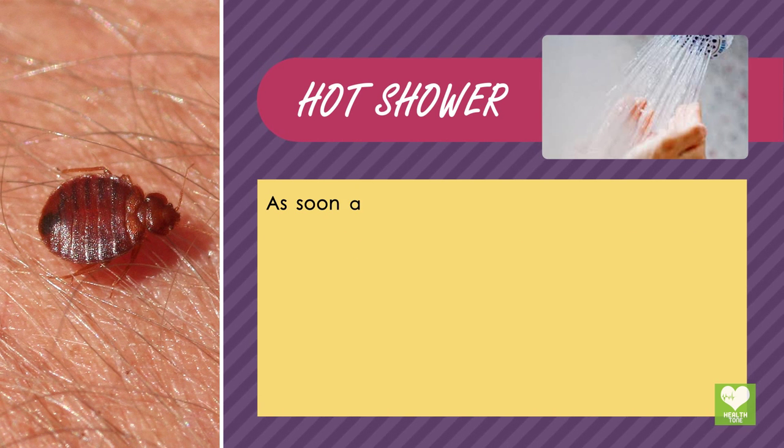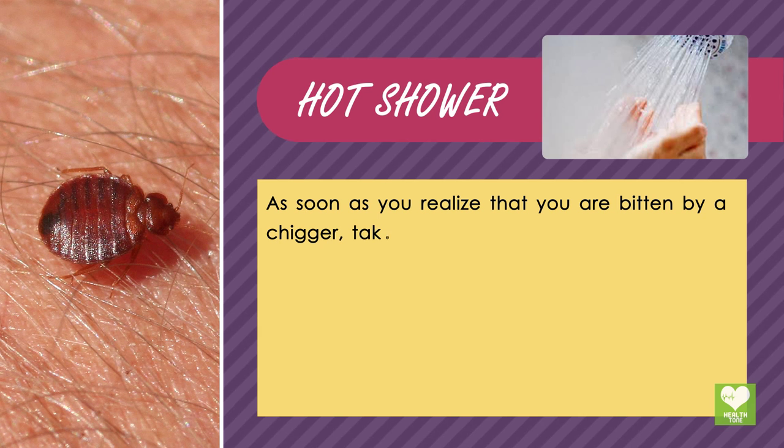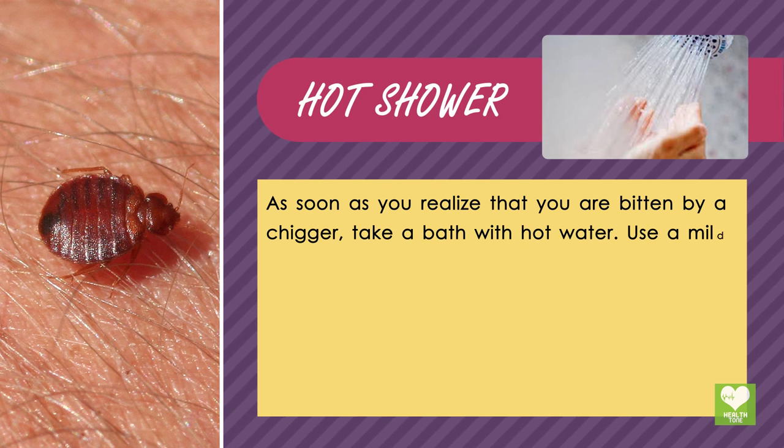Hot Shower: As soon as you realize that you are bitten by a chigger, take a bath with hot water. Use a mild soap. This will reduce the effect of the chigger bite.